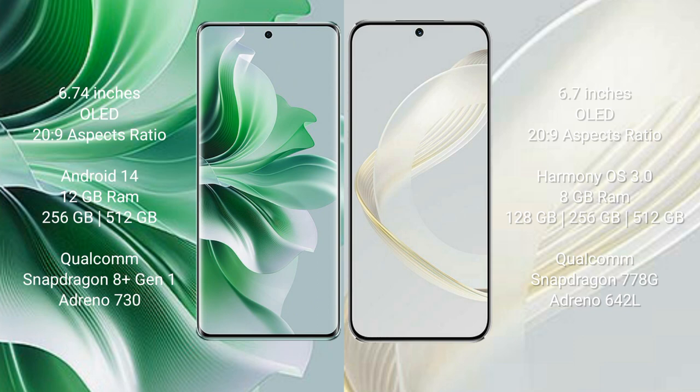Oppo Reno 11 Pro comes with 12GB RAM and 256GB or 512GB internal storage, with a Qualcomm Snapdragon 8s Gen 1 processor and GPU Adreno 730. Huawei Nova 11 comes with 8GB RAM and 128GB, 256GB, or 512GB internal storage, with a Kirin 770 processor and GPU Adreno 642L.